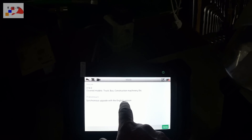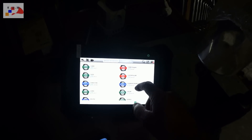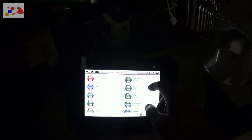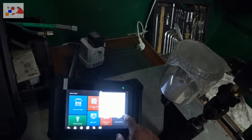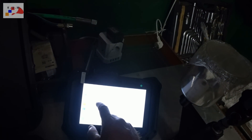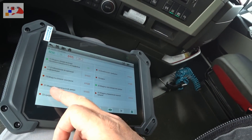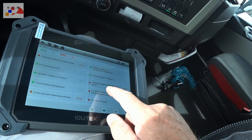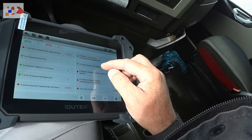Информация, синхронизация, upgrade, English версия — назад. Больше обновлений на сегодня нет. Выключаем WiFi. Справа — тахометр, модуль водительской двери.